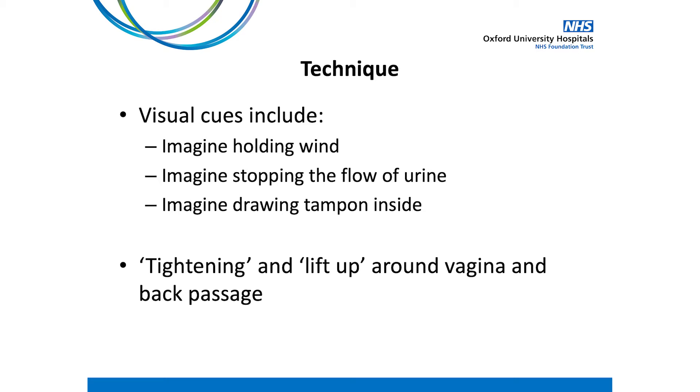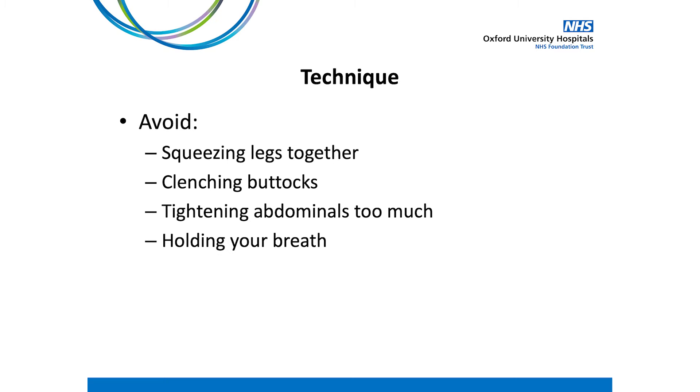Establishing the correct technique for pelvic floor activation is essential. There are a number of visual cues or images we use to help correctly activate the pelvic floor muscles. These include imagining that you are trying to stop yourself from passing wind, trying to stop your flow of urine, or drawing a tampon or marble up inside. We are looking for a tightening and lifting up around the vagina and back passage. Importantly, we want to avoid bringing in other muscle groups — so avoid squeezing your legs together, clenching your buttocks, and tightening your abdominal muscles too much. A gentle pulling in of your low abdominals is okay. We also want to make sure that you can keep breathing throughout the exercises, so avoid holding your breath.